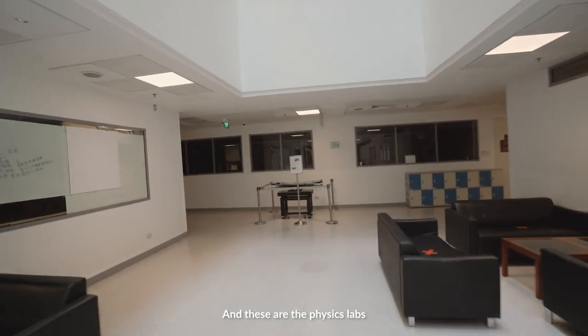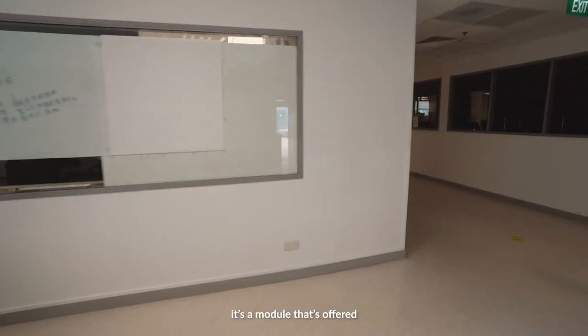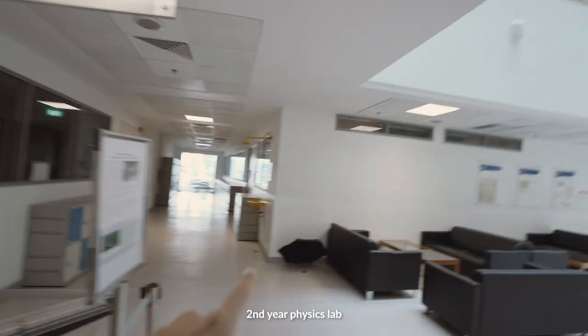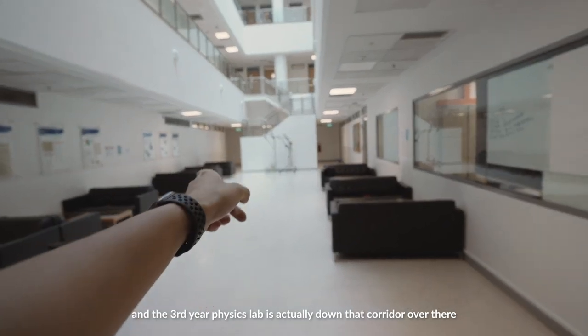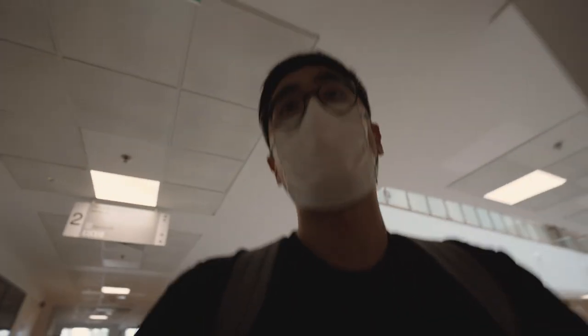These are the physics labs. This is for Machining and Tinkering — it's a module that is offered. This is the first year physics lab, second year physics lab. And the third year physics lab is actually down that corridor over there. Right now the physics labs aren't open for obvious reasons — it's peak period, none of the other undergraduates are in school, the term hasn't started.